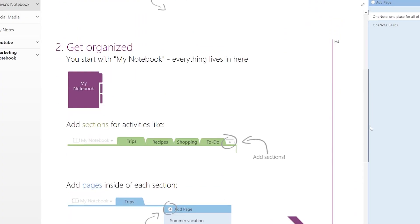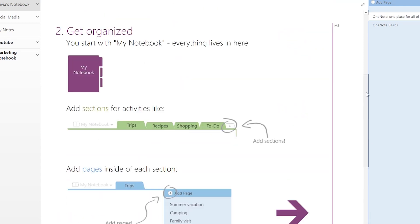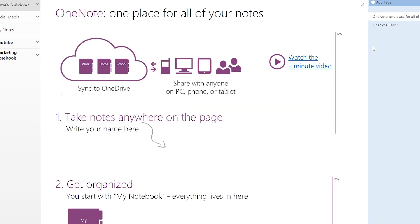If you're just opening OneNote for the first time, you might see a page like this one here. You'll notice that it says on this introductory page that OneNote is a great place for all of your notes, and it certainly can be a great place to take your notes, especially if you've got a device like the Microsoft Surface with a digital pen. But OneNote can also be a lot more than that.